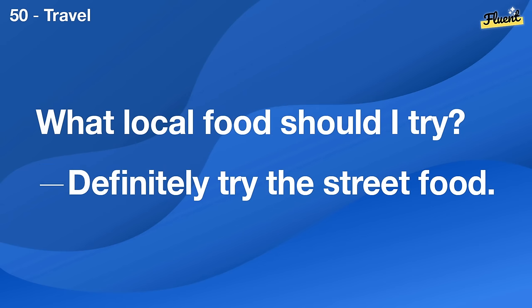Are there any guided tours in English? Yes, there are several starting every hour.